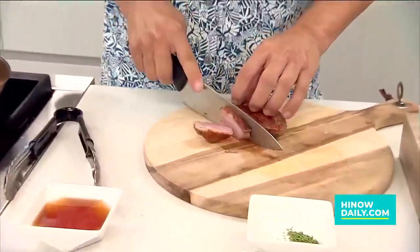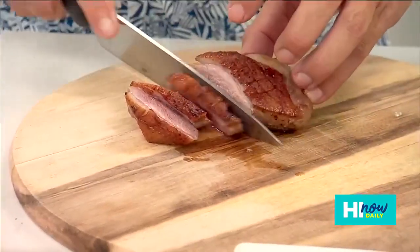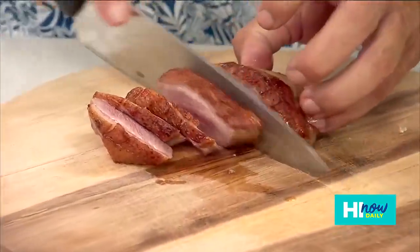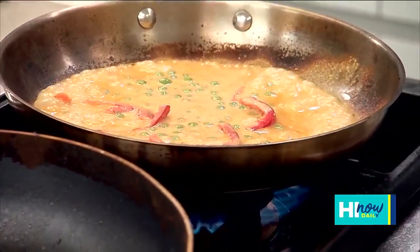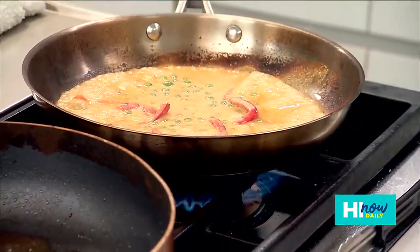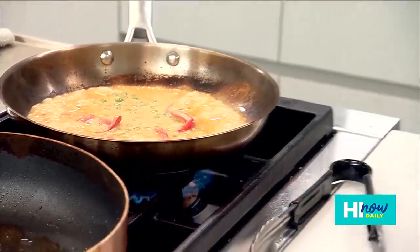Chef Chai is making it happen and we're slicing into the duck breast. You want to do about medium or medium rare. Can we get a shot of that sauce? It's coming together really nicely. What kind of heat are we working with over there, Chef? You don't want to go too high — you want to simmer the curry to get all the flavor coming out.